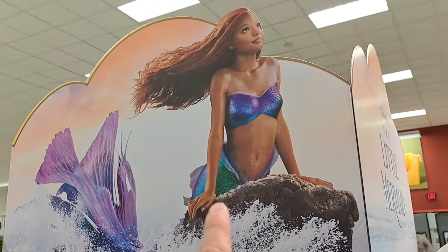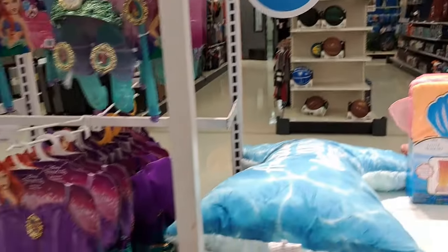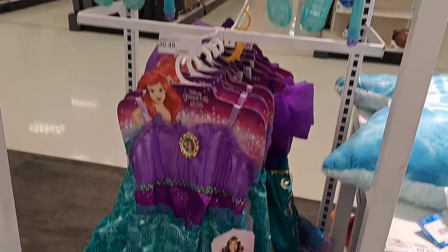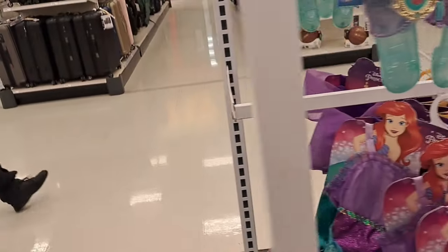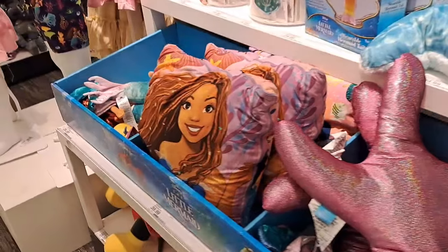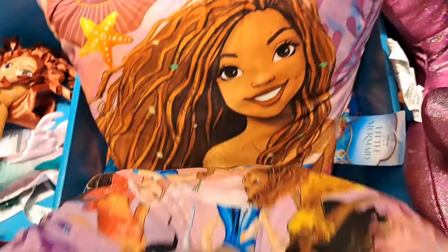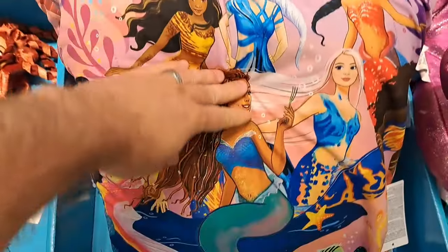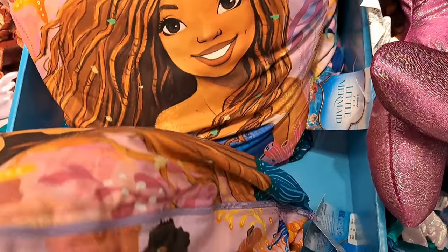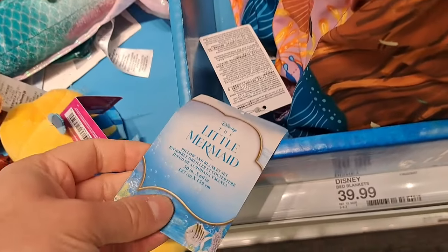It's like the new Little Mermaid live-action movie themed stuff. There's a whole bunch of regular Little Mermaid stuff here, but let's go around the front — they have some actually movie-themed stuff. We got a pillow here with the Ariel from the new movie. This thing is really heavy — I feel like there's stuff inside of it.